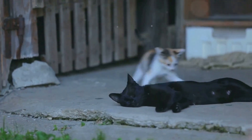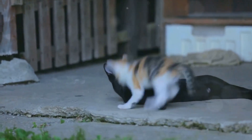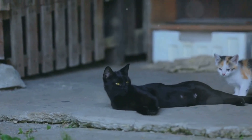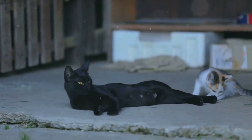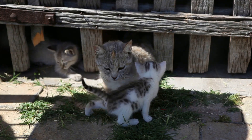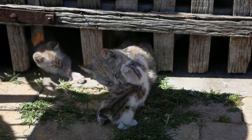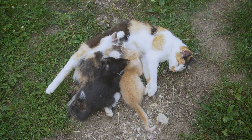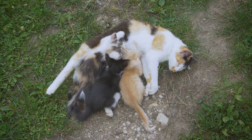But how do these feline hunters learn their craft? It all starts when they are kittens. The mother cat — or queen, as she is often called — is the primary teacher. She introduces her kittens to the world of hunting through play. Those adorable play sessions are actually mock hunting exercises. The queen encourages her kittens to chase, pounce, and bat around toys, teaching them the essential skills they need to become proficient hunters.